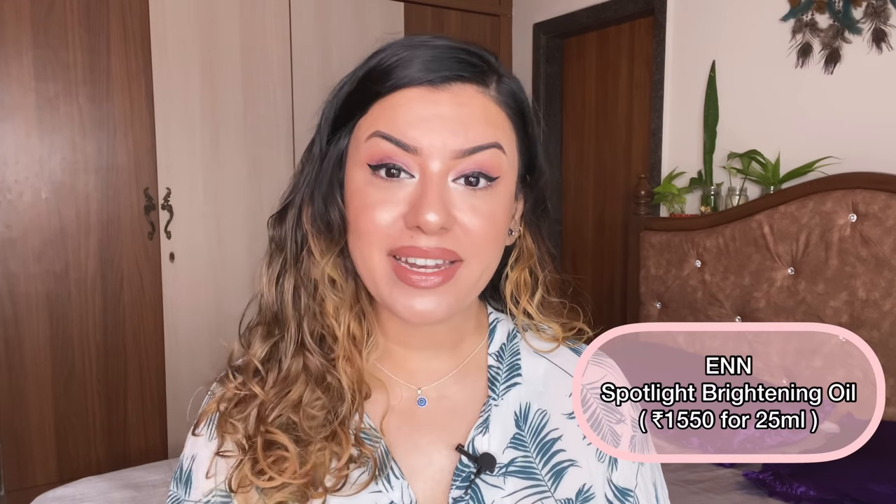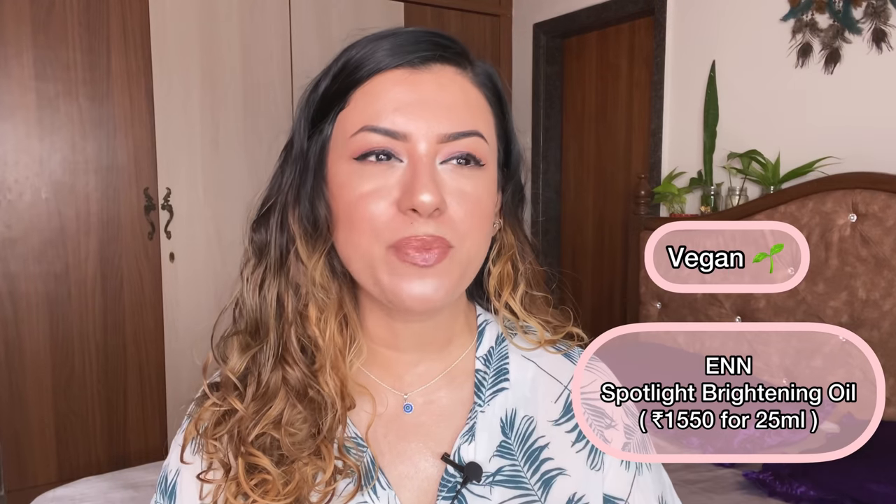This one is from N — it's a brightening oil that also reduces blemishes. It does what it claims: it fights acne, blemishes, evens out pigmentation. However, the fragrance is really really strong. It hasn't troubled my skin or sensitized it, but the fragrance is too strong for my liking — I don't want to get a migraine or a sinusitis attack. So I won't be purchasing it.